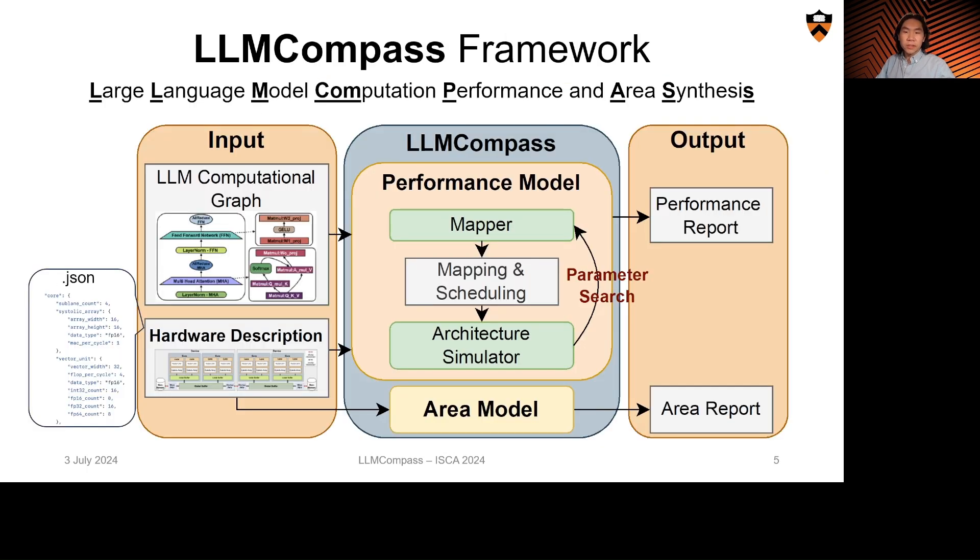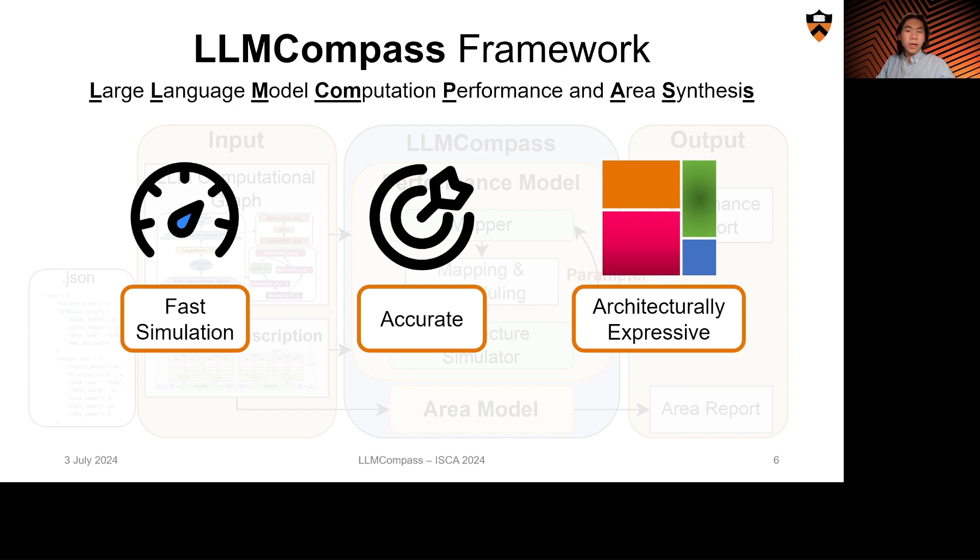Motivated to address these challenges, we designed LLM Compass, which stands for Large Language Model Computation Performance and Area Synthesis. We designed LLM Compass to be fast, accurate, and architecturally expressive, and it can be used to evaluate a variety of future inference hardware architectures.